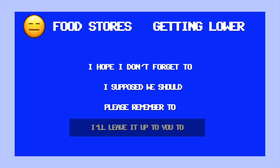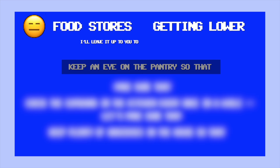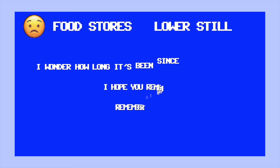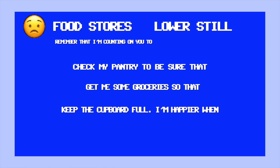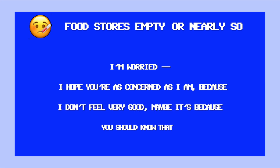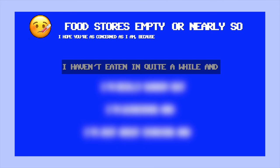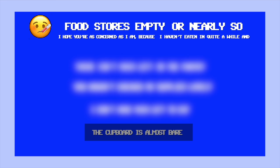Things are getting a little more perilous now — the food stores are getting lower: 'I'll leave it up to you to keep an eye on the pantry so that I can have a good meal whenever I want one.' What if we still didn't deliver any food? The food stores are lower still: 'Remember that I'm counting on you to get me some groceries so that I know I won't go hungry.' What you've left the computer too long: 'I hope you're as concerned as I am because I haven't eaten in quite a while and the cupboard is almost bare.'